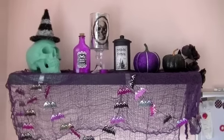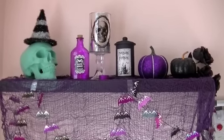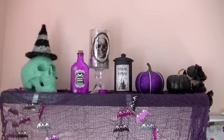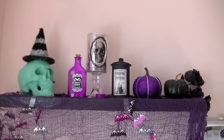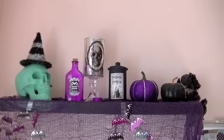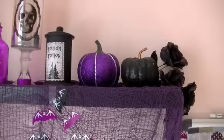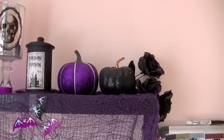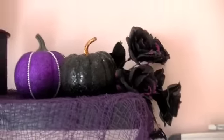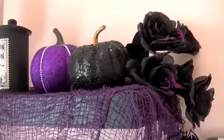And then in the middle, I have those three items I bought at Michael's. The purple bottle says Bats Brew, and then that candle thing with the skull — I just totally love it, I'm going to have it up in my room all year round. And then that poison potion is really cool too, and I have candy in there actually. And then over here I have pumpkins — the purple one is from Target and the black one is from Michael's. And then I just added these flowers yesterday because I found them from my decorations from two years ago and wanted to put them somewhere.